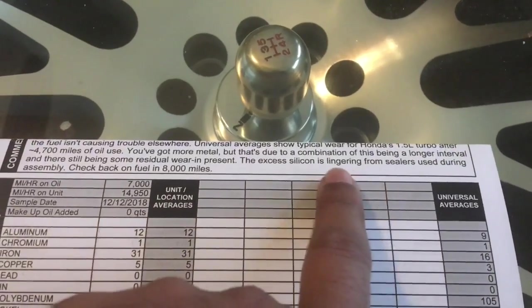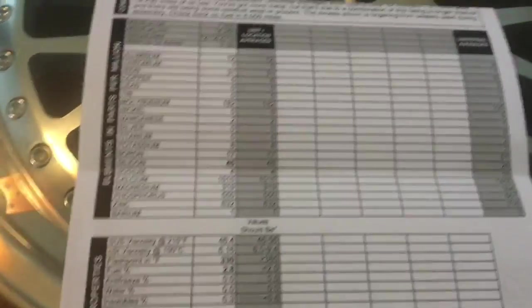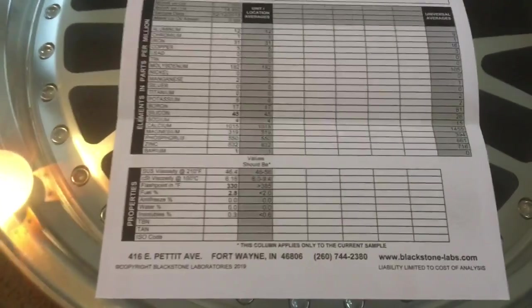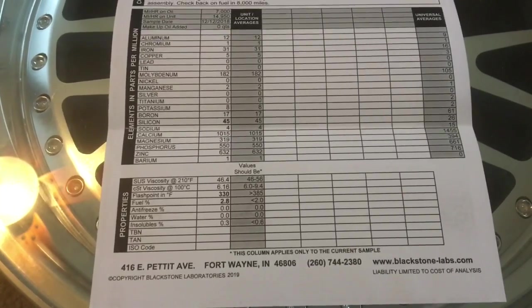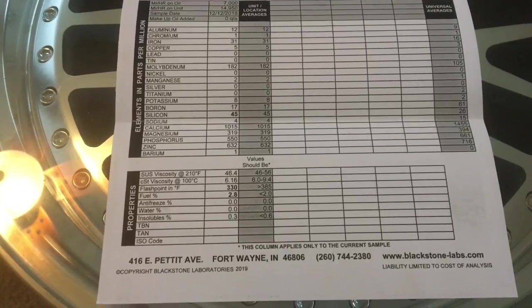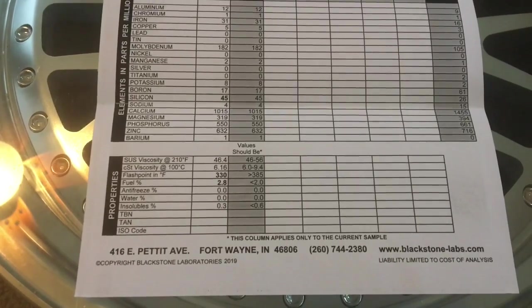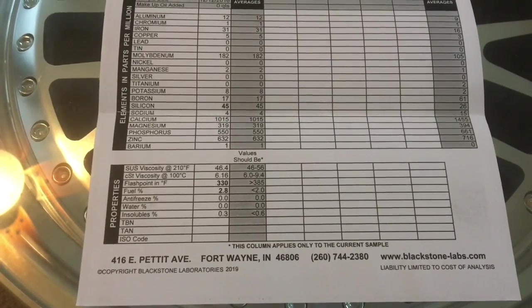Excess silicon is lingering from sealers used during assembly. So that's it guys, that's the update. As far as next steps, I'll call Honda and see if I can get this fixed. In Texas it's not really available for us here. Again, thanks to all the guys that have been subscribed and keeping up with this CRV issue — I'll keep you guys posted, thanks.